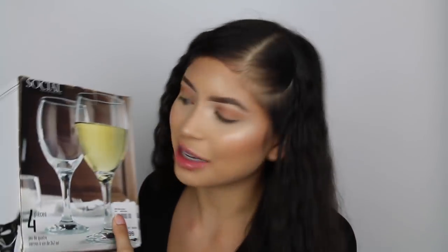I also got these little wine glasses - for the turn-up nights, just kidding. I've actually never even had wine, just champagne once. But they were only $4.99 so I was like why not.